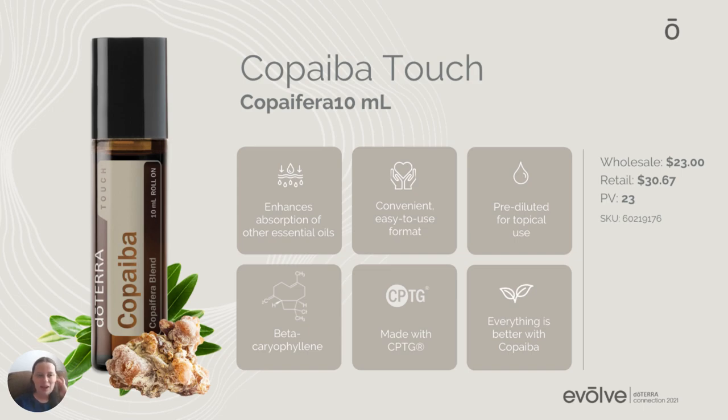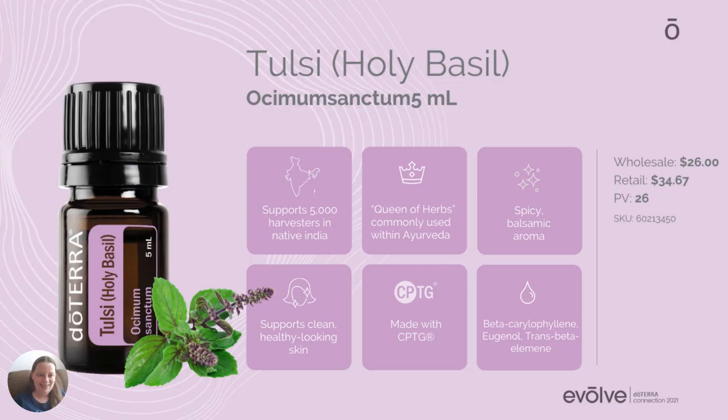This new product will probably be available in October, but if you want it now, you can get it with the convention kit. Next we have Tulsi, also known as Holy Basil. This is an oil that last year we got in the kit only, but now it's going to be a permanent product. When you get this bottle of essential oil, it's not just about you and the benefits — you're also helping people on the other side of the bottle. doTERRA has a co-impact sourcing model, and for Tulsi, you're supporting 5,000 harvesters in native India.